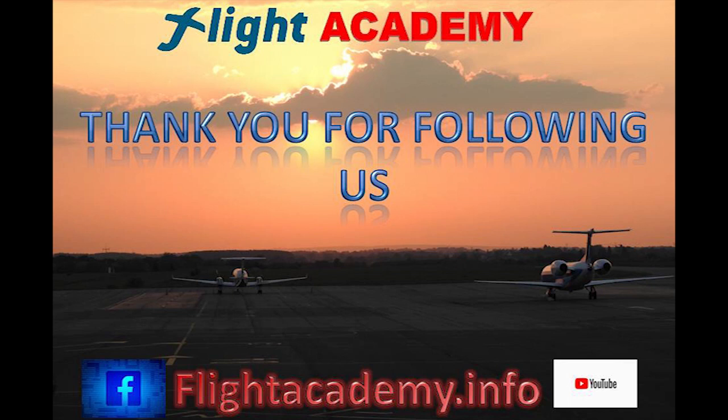Don't forget to join the channel and press the bell to be the first to watch the new video. Have a nice flight! We'll see you then.